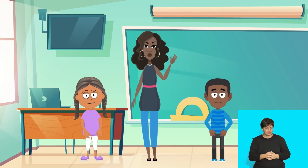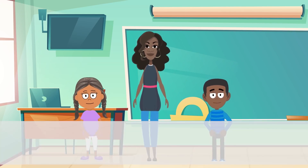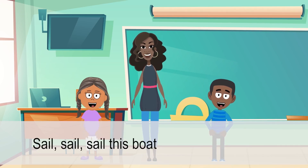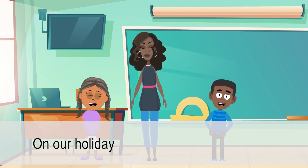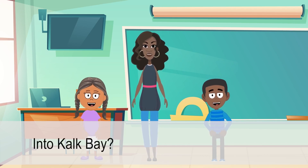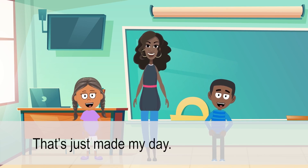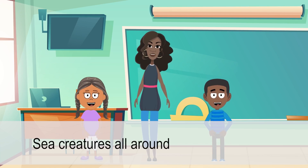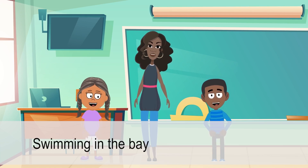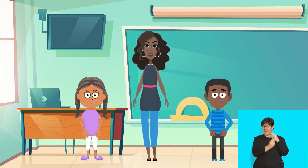Hello children, we're going to sing a song. I hope you enjoy it. Well sung, everyone. Let's try it one more time.